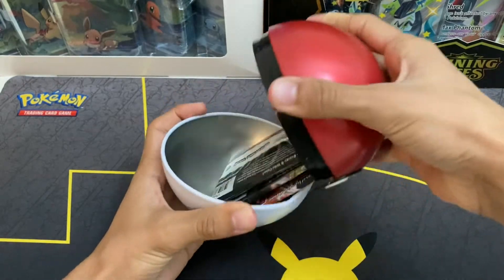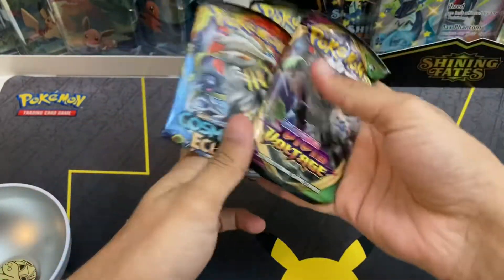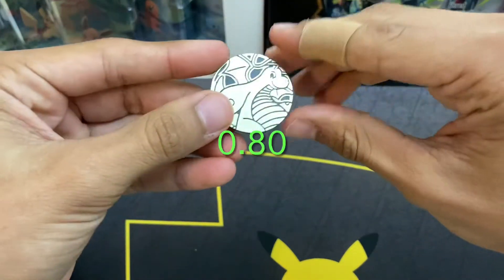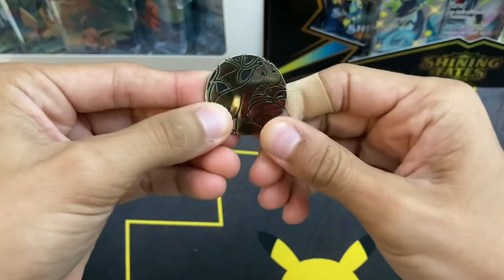Let's see. We have our three packs squished in there: Cosmic Eclipse, Rebel Clash, and Vivid Voltage. Same packs, luckily, and the same old Dragonite coin. Look at that — huge piece of plastic sticking out. Great quality control they got going on there.